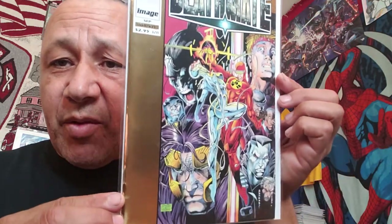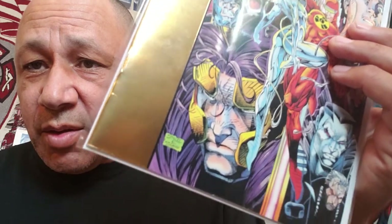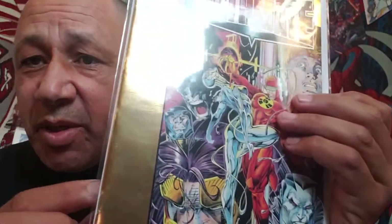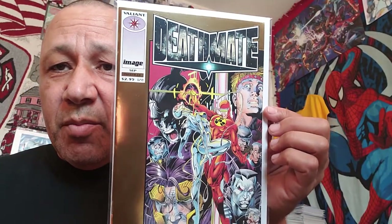I never saw this before - Deathmate Prologue, but it's gold. I paid half cover for this. Online it's only going for about $3.80 in very fine. I'm not sure if it's near mint, but this one looks really, really nice - no dings on the edges. It's a thicker cover, more cardstock. If you have a silver one, you know what that looks like - this one is gold. I thought it may be worth a little bit more, but it's not because they haven't done anything with the story or characters. But if they were to make a movie and tie it in with DC Comics - if Jim Lee's characters like Grifter show up - that'll be cool.